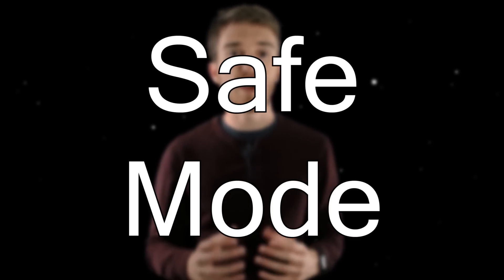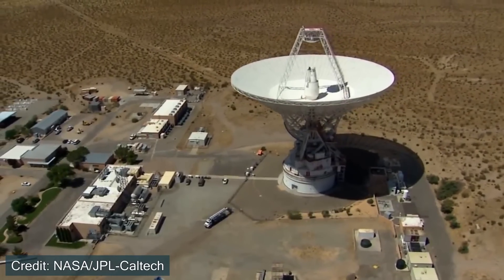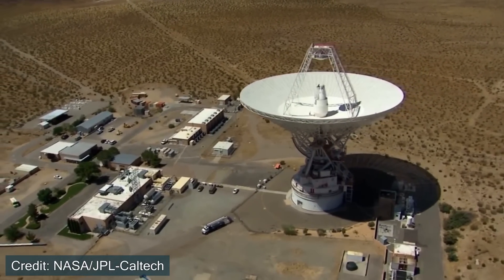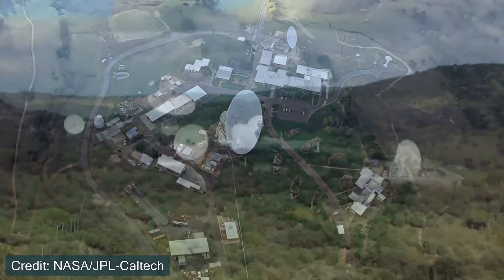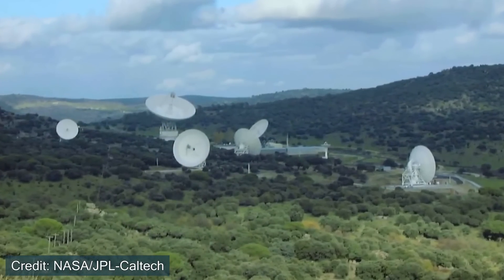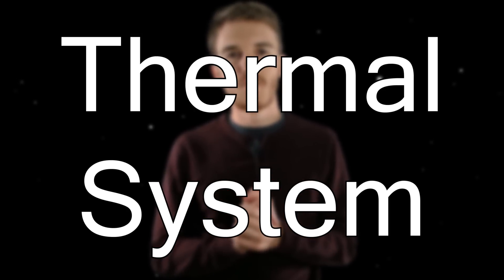Safe mode is when the spacecraft notices something that is not going as planned, and therefore it automatically goes into doing mission-critical things, such as making sure the spacecraft has enough power and letting NASA know that it's in safe mode. Engineers and scientists on the ground look over the data to make sure that they don't lose the spacecraft. Just a few hours after launch, the spacecraft had noticed something was going wrong with the thermal system. To understand this problem more, let's learn about the thermal system.